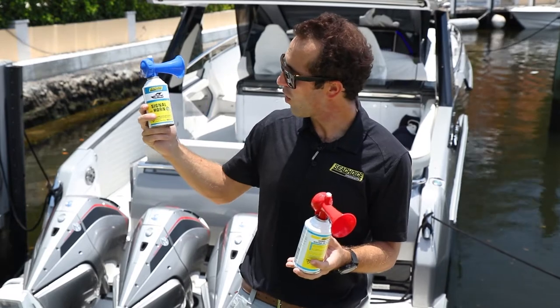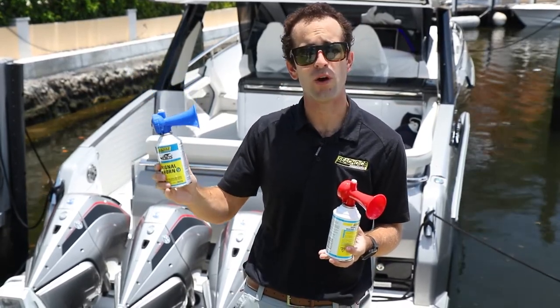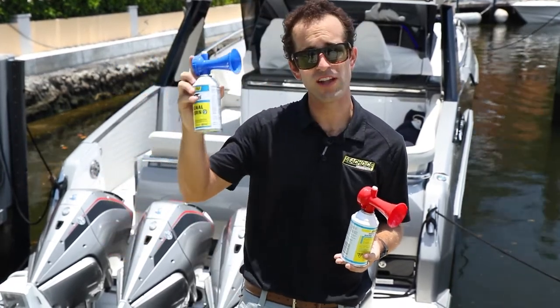This has the new ultra-low global warming potential propellant within it. This is a new requirement by the US government to reduce the harm to our ozone. So when you see the blue trumpet, you'll know that's the new gas.